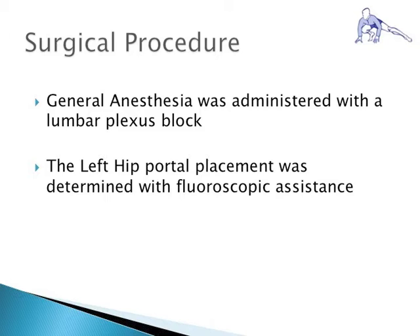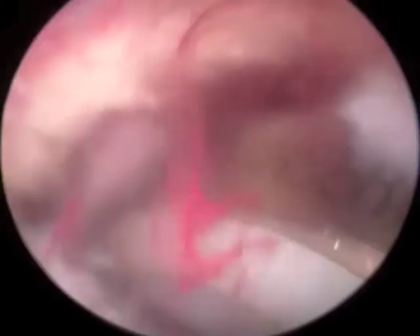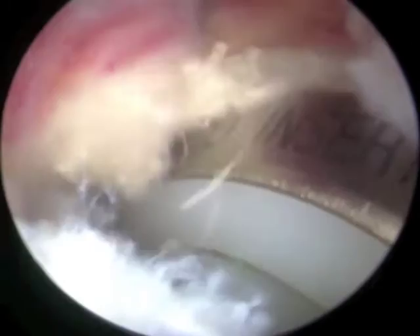General anesthesia was administered with a lumbar plexus block. The left hip was not placed into traction and fluoroscopic guidance was used for portal placement. The site was draped in a sterile fashion. Standard anterolateral and anterior portals were used to enter the joint space. The modified anterior portal, labeled MA, is typically not used and serves for orientation of the other portals. Visualization of the hip joint was obtained and expected scarring was noted around the prosthetic implant. Debridement of the capsular tissue was performed, allowing for clear visualization along the acetabular rim.